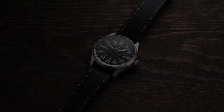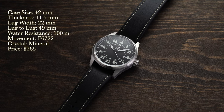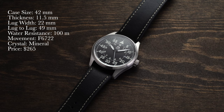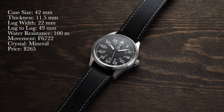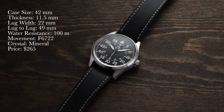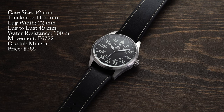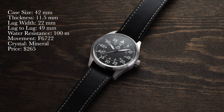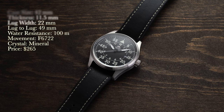Looking at a rundown of the specs: case size of 42 millimeters, thickness 11.5 millimeters, lug width of 22 millimeters, lug-to-lug of 49 millimeters, water resistance of 100 meters, movement is an automatic Orient F6722, crystal is hard mineral, and price is $265.